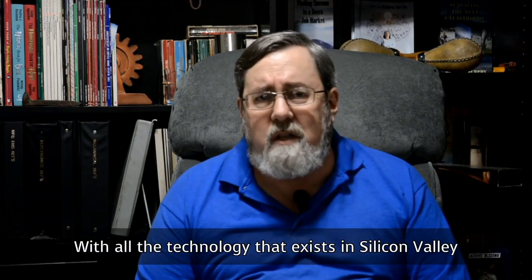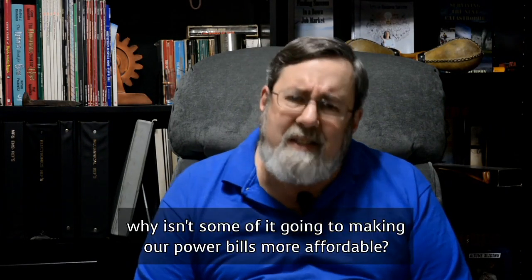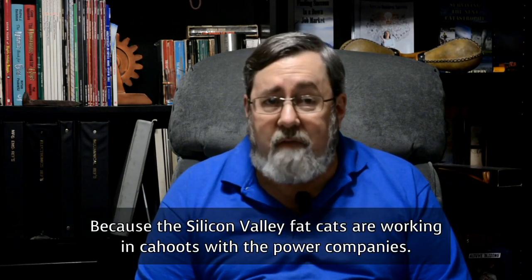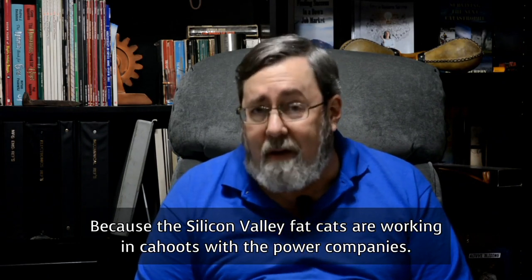But I'm just not so sure. With all the technology that exists in Silicon Valley, why isn't some of it going to making our power bills more affordable? I'll tell you why: because the Silicon Valley fat cats are working in cahoots with the power companies.